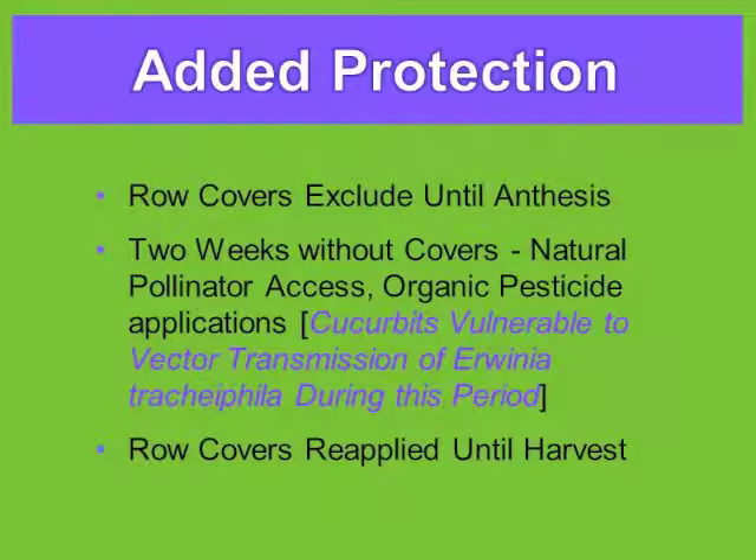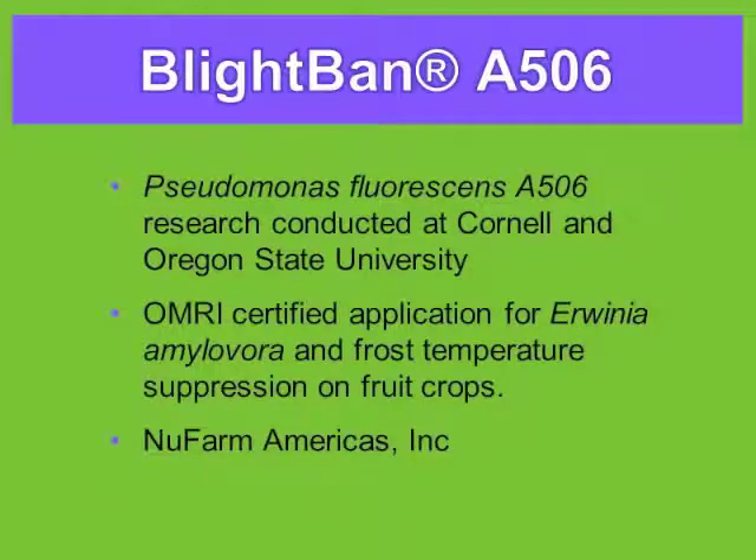Row covers excluded until anthesis, then there's a vulnerability during the two-week window, and the row covers are reapplied until harvest. I took a class in vector interactions with plants, and considered whether something could be added to enhance plant health. I tested a whole bunch of organic compounds — some had some success, some didn't. The one that had the most effect was a product already on the market for Erwinia amylvora, which is fire blight.